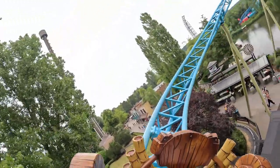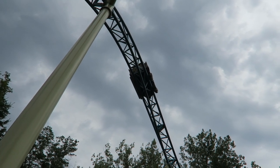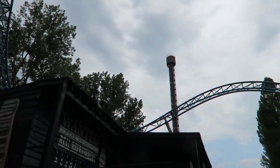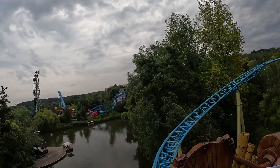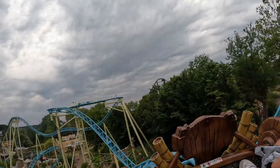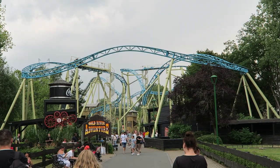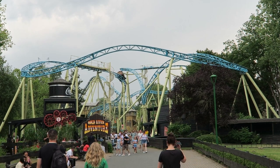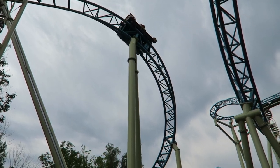Then you have an elevated camelback that leads into a turnaround that includes a weird outer-banked bunny hill. These are nicely positioned above the midway, but I just wish they could pair those visuals with some airtime. You then twist into another brake run, getting some okay laterals on the way. You then roll through the brakes and navigate an S-bend downwards. The second part of this has some really good laterals and a nice head chopper as you shoot underneath the play structure — it's probably my favorite element on the ride.